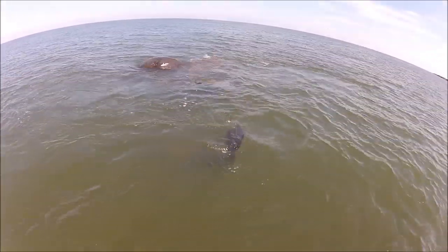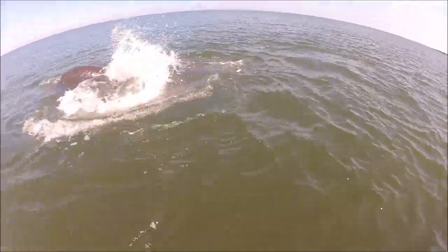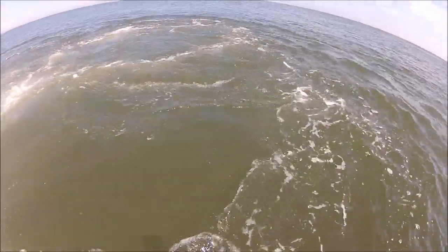Five manatees just hanging out on the surface in the Atlantic Ocean. After us watching them for like 20 minutes, they just freaked out and took off.